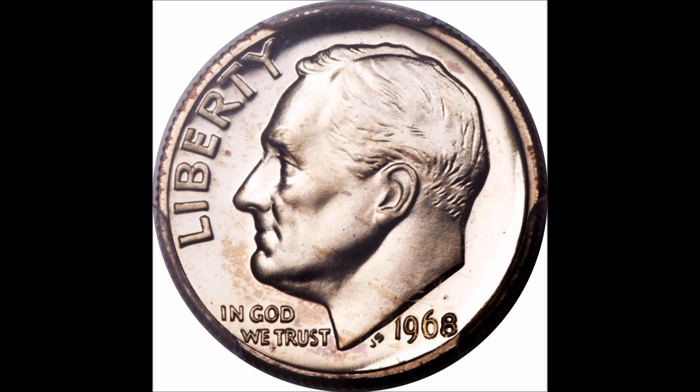This example right here graded out at PCGS Proof 68, which is a nice lofty grade. There was no cameo or anything like that — just a regular proof dime without a whole lot of issues. It has some toning spots; primarily it was stored in the little plastic film thing that these get kept in.